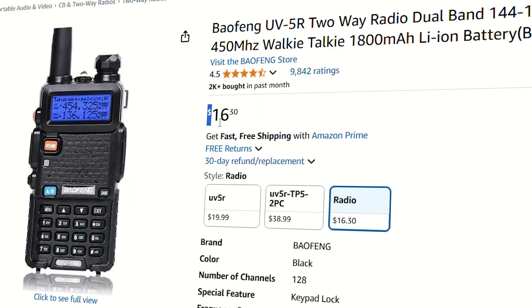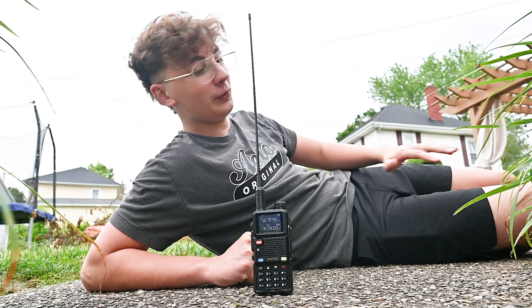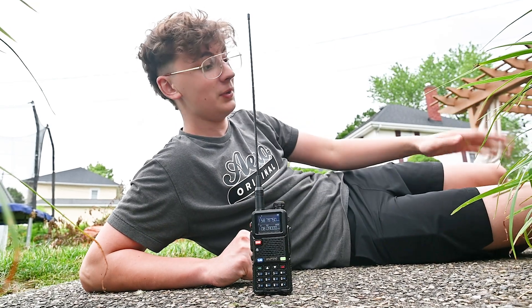This is a blue-flang radio. They're like 15 bucks on Amazon and they're super cool. You literally do everything with these, from listening to the ISS to downloading images from literal satellites. Today I'm going to show you the five coolest things that you can do with a blue-flang radio.